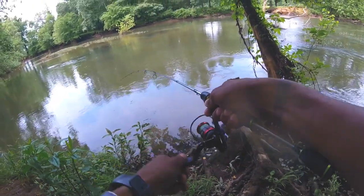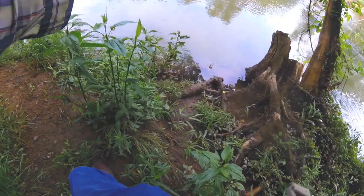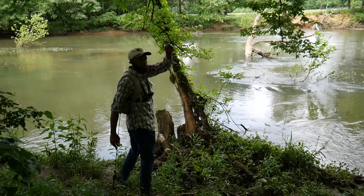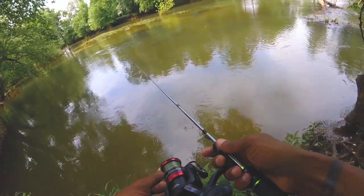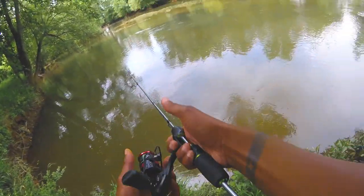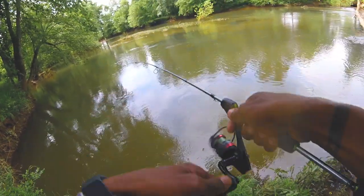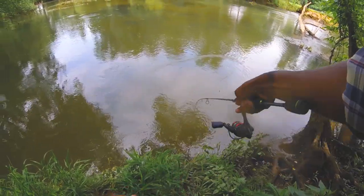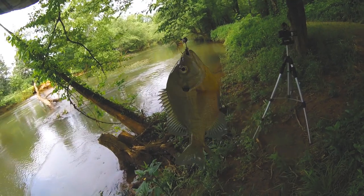Fish on! What do we got? Another bluegill. There we go — another bluegill.